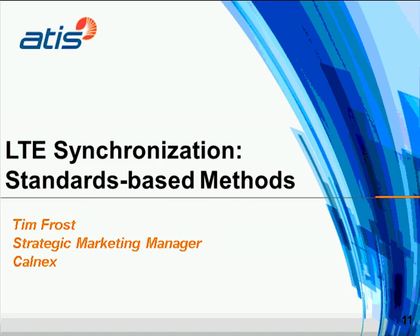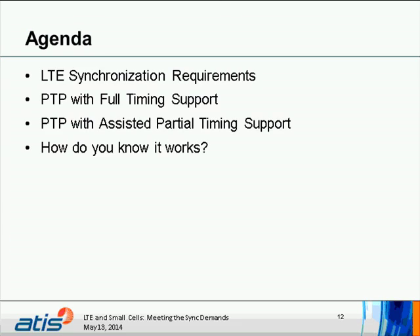Tim Frost will now review the LTE synchronization standard-based methods. Tim Frost: Thank you very much, Tim, and welcome everybody. It's really good to get the service providers' viewpoint as Tim Pearson has just outlined, and that forms the basis for everything we want to do here. I'm going to talk about the synchronization methods being put forward by bodies like ITU, and also the requirements coming from bodies like 3GPP.